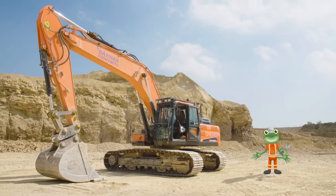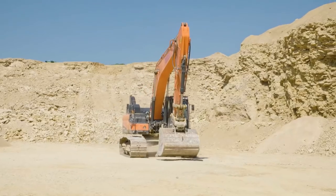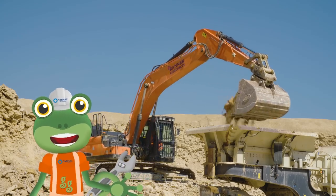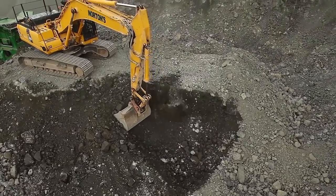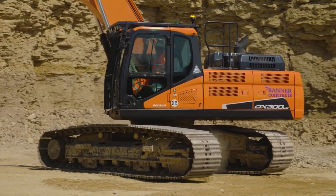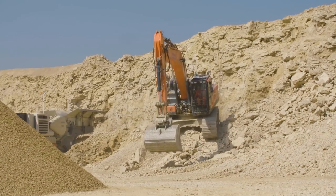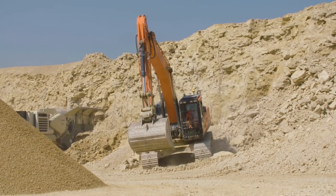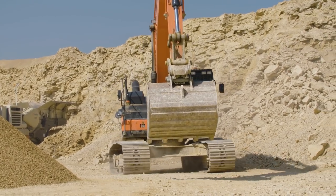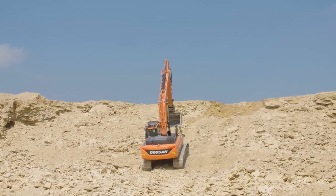I'm here at the tarmac quarry to meet an amazing digger called an Excavator. Excavators are the perfect vehicles for digging up loose rock. Instead of wheels, excavators run on caterpillar tracks, which are really good at gripping onto all sorts of surfaces so that the excavator doesn't slip. That means they can climb up really steep, rocky surfaces like this.